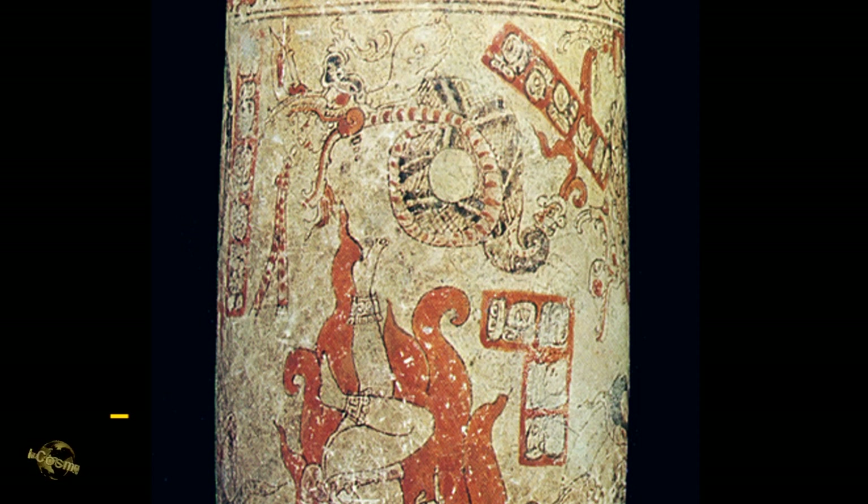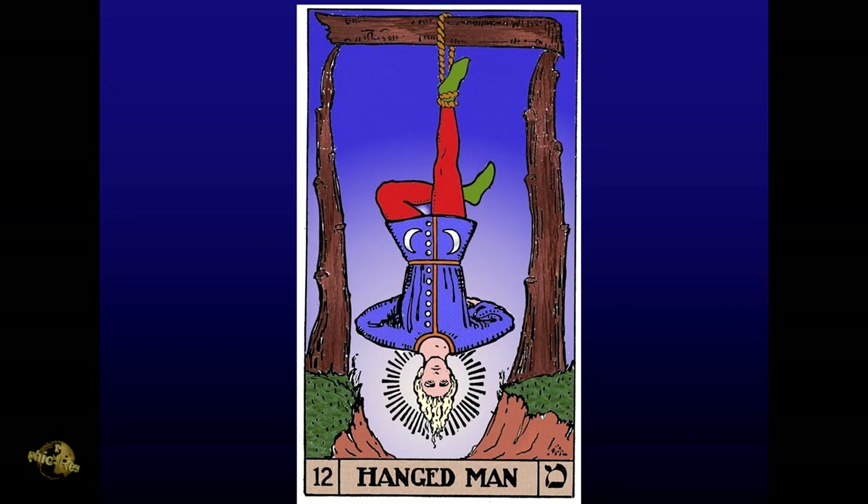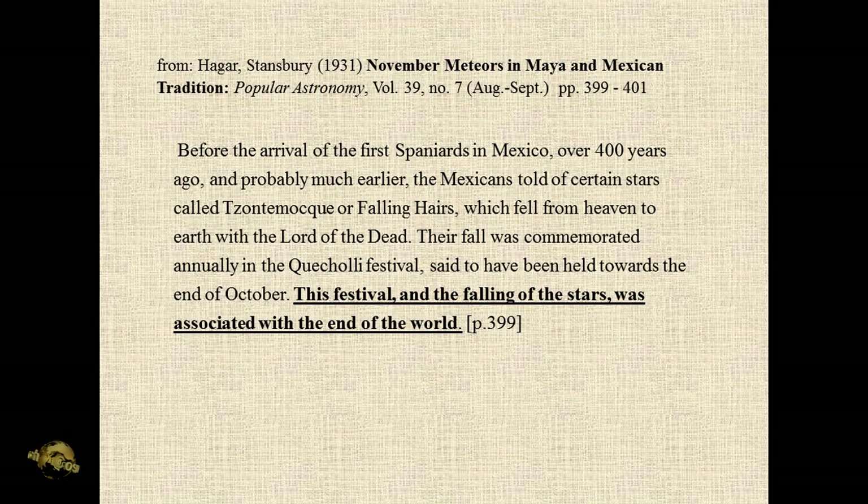It's a serpent dragon — they were cognate symbols, particularly when you see them in the sky. We'll come back to the hanged man; he's pretty interesting. Here's Stansberry Hagar. We've read this already, but the Mexicans told of certain stars called Zantamac, or falling hairs.